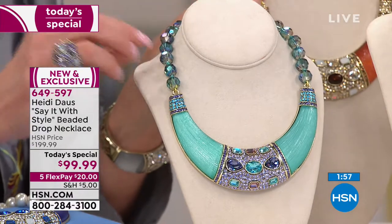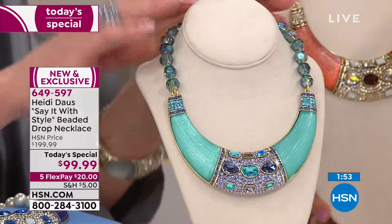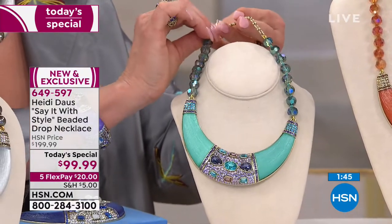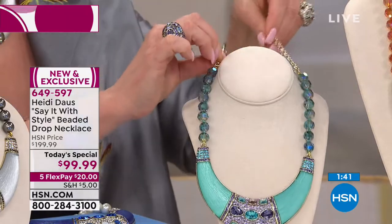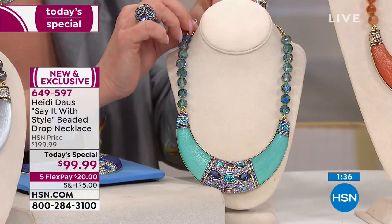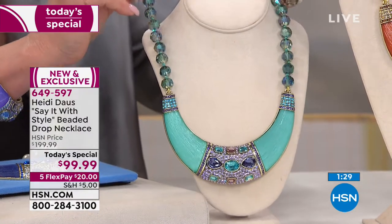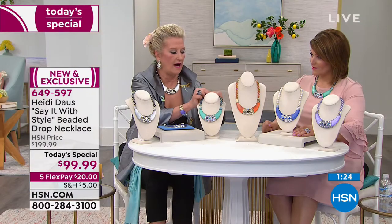It takes on a different look depending on how you wear it. Right now on the neck form it's on the shortest setting, but I'm going to show you how long it goes. It has a completely different look when you use the longest extender. You have three extra inches to play with — 17 inches in length extending to almost 21 inches. It really creates a whole other look altogether.